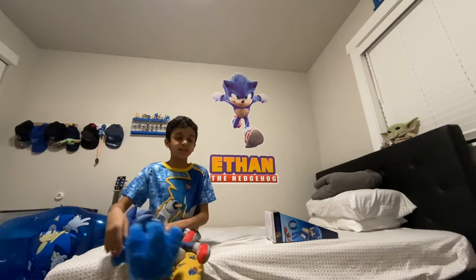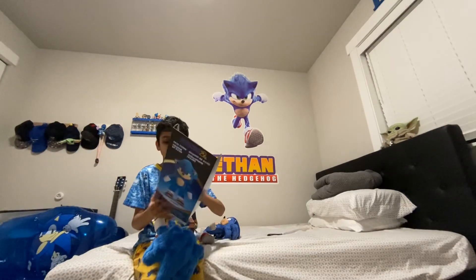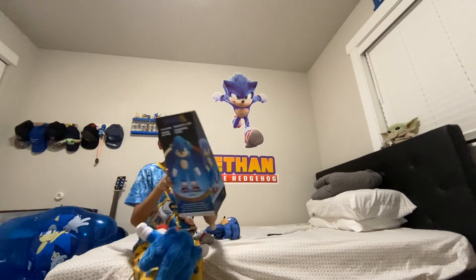So which one do you like the best? This is rated three-plus, so ages three and up can have this. I think it's because of the plastic parts. I just love this photo on the box.